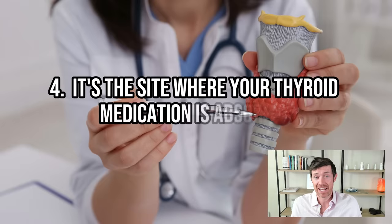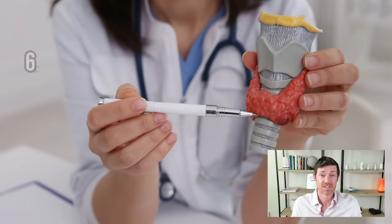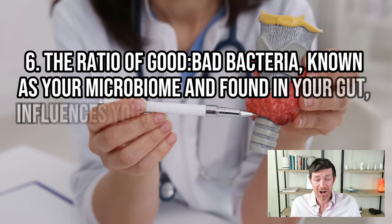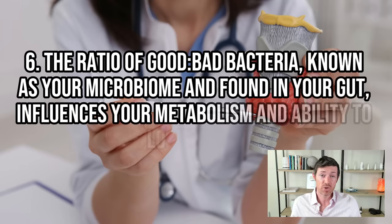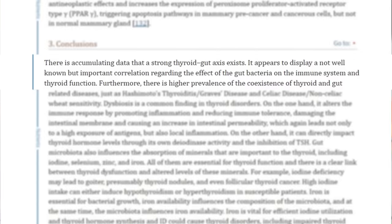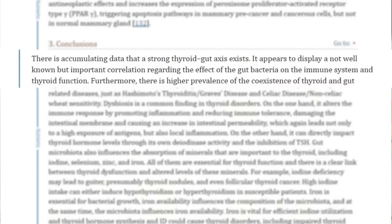Four, it's the site where thyroid medication is absorbed. Five, 70% of your immune cells live there. Six, the ratio of good to bad bacteria known as your microbiome, found in your gut, influences your metabolism and your ability to lose weight. Collectively, the connection between your gut and your thyroid is known as the thyroid gut axis.